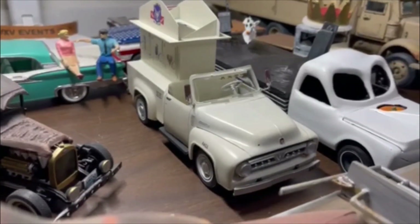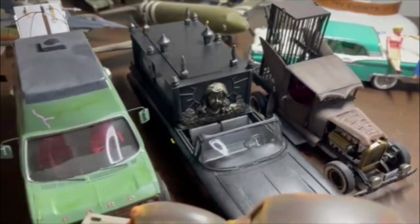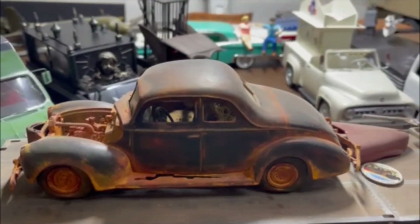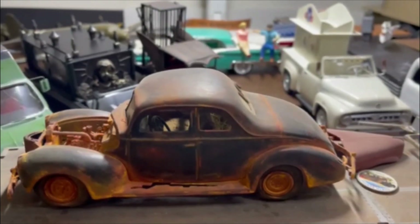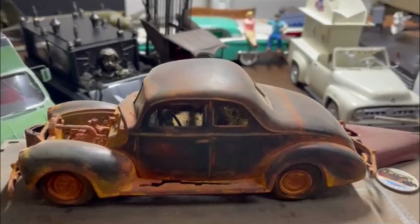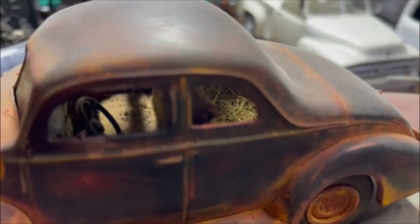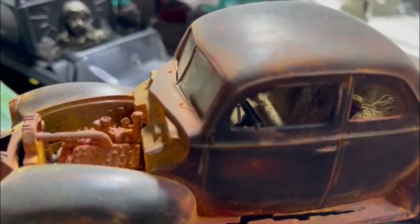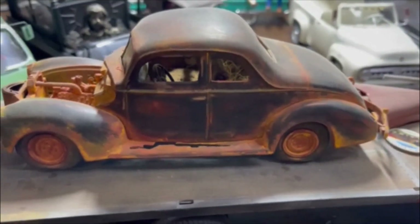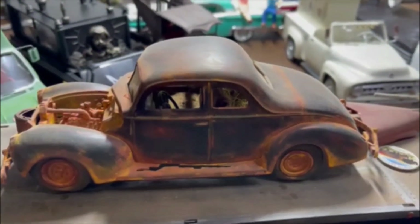Our fun little ice cream truck right there — my Creatures of the Road build. That was just one of those fun builds; I wanted to see if I could do it and test out various techniques when I was really trying to push myself as a modeler. That build right there is one of the ones that really pushed my confidence as a model builder.